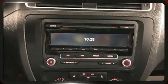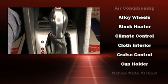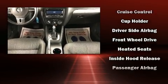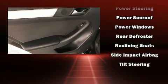Volkswagen ensures the safety and security of its passengers with equipment such as front and side impact airbags, traction control, and four-wheel disc brakes with ABS. Electronic stability control stands out as a technologically savvy innovation, keeping you better connected to the road.